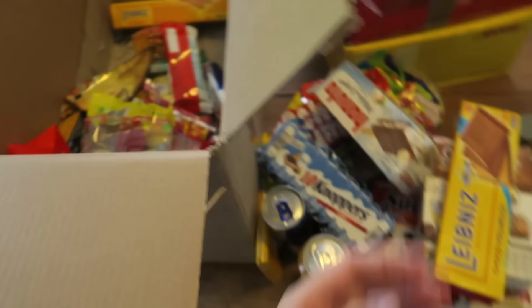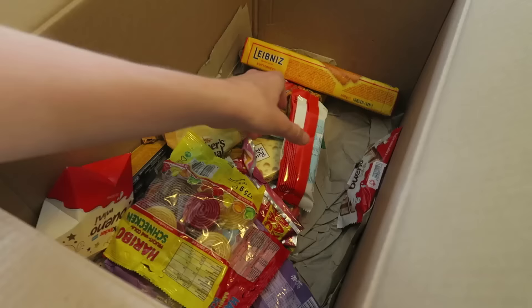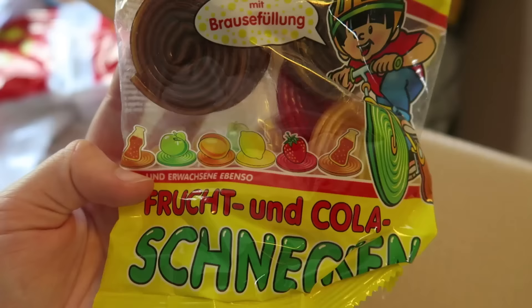Oh my god, we have so many Knoppers! Knoppers — I still don't know how to pronounce it, but I still want to say it like Knoppers even though the K is probably silent or whatever. What is this? Is this Hanuta? Yeah, it is — Hanuta. Awesome. Even more Red Bull! Thank you so much, Daniel. You're so awesome. And then we have Kinder Bueno White. More Haribos. Looks good though.